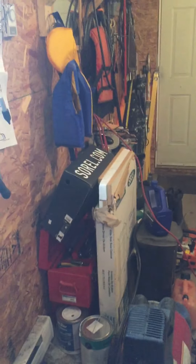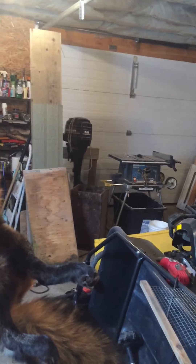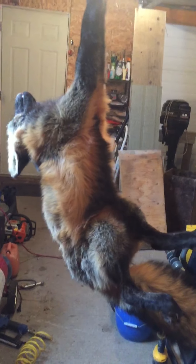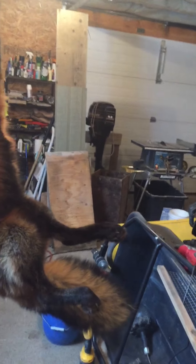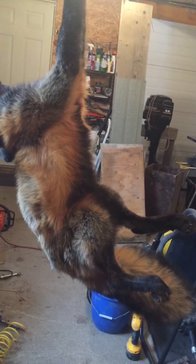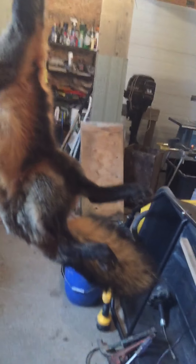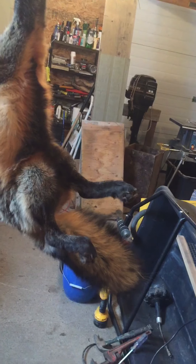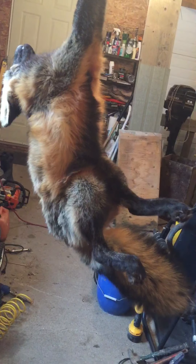This little fox here was brought to me in that sorrel box over there. Somebody hit him on the highway. He's young — his hair's not bad, not great — but I'm gonna skin him out anyway. There's a local lady in town that does tanning, and I'm thinking about putting the hide on a coat for my granddaughter. We'll see what the hair looks like when it's all done.